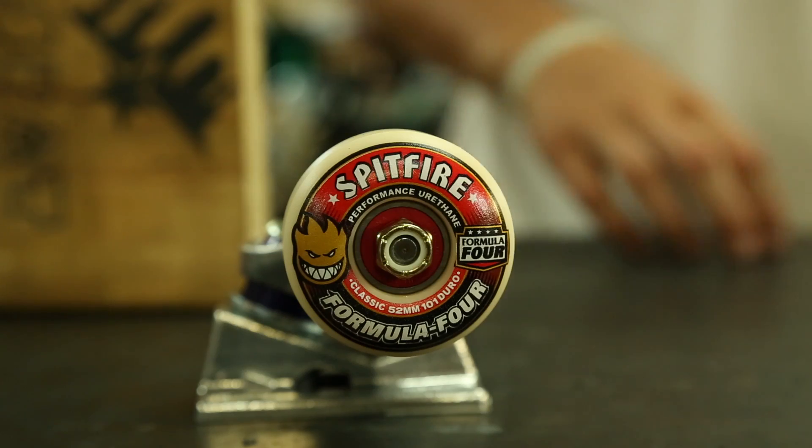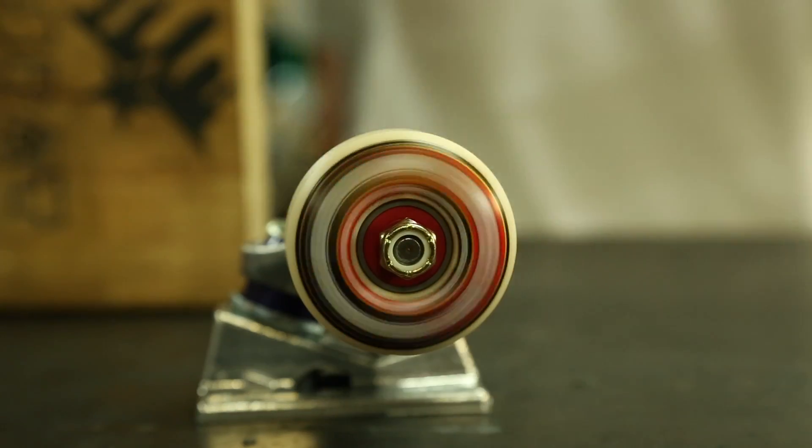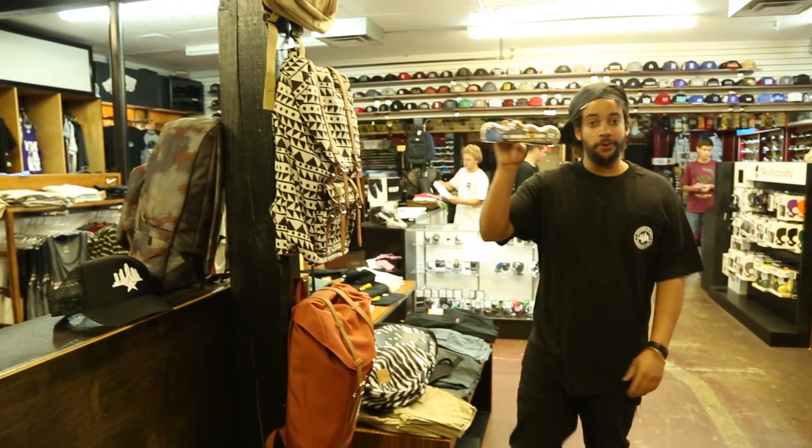We have classic shape, full shape, and tablet shape for your burning pleasure. These Formula Fours are no joke — they offer more speed and control on all surfaces, have a higher rebound compound, and an unmatched flat spot resistance.